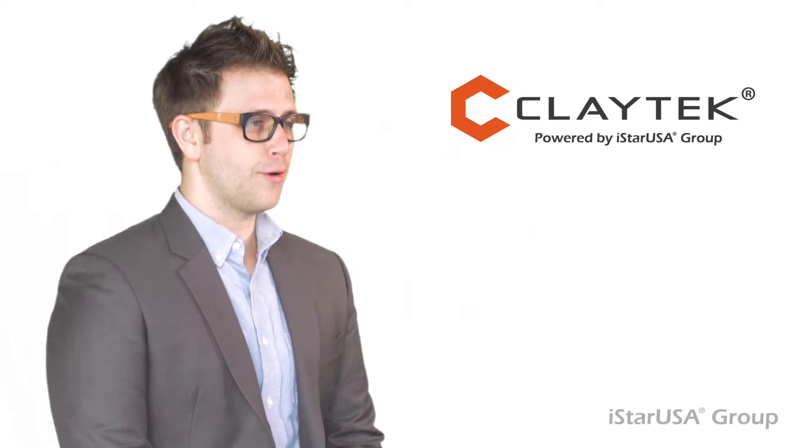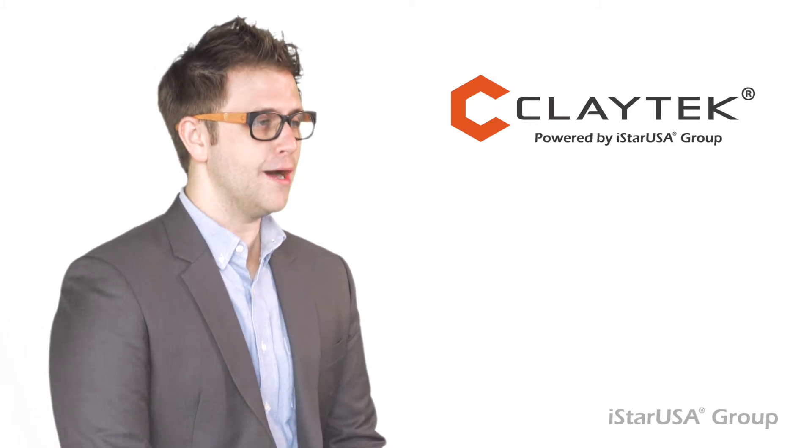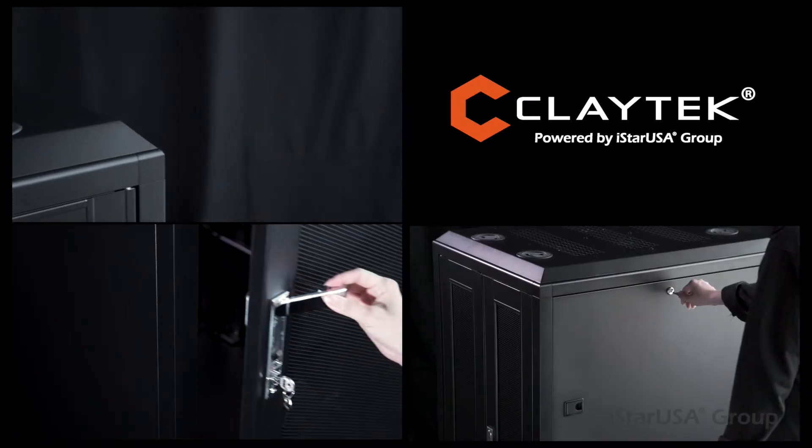Claytech provides server cabinets and racks for your mission-critical applications, keeping your equipment and data up and running. Our products protect against heat and dust and are designed to be convenient, practical and secure.